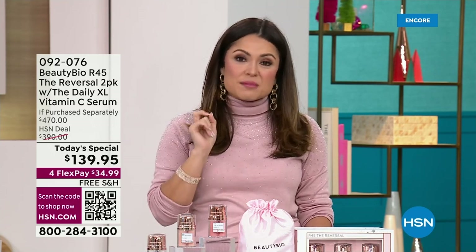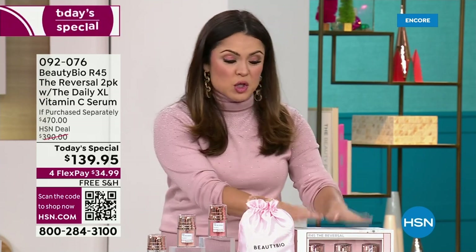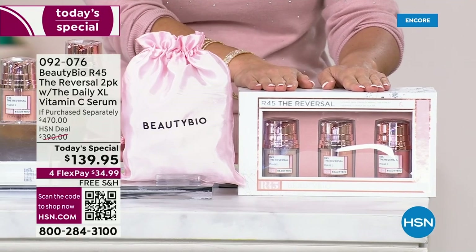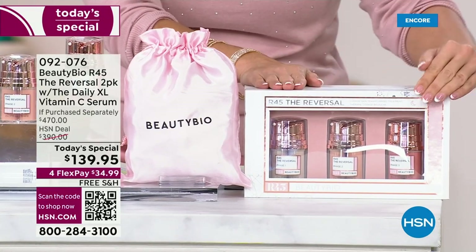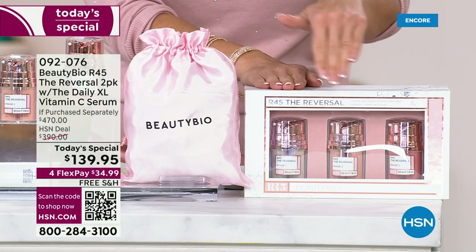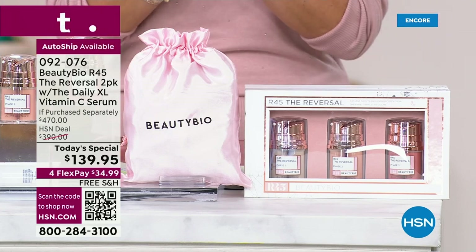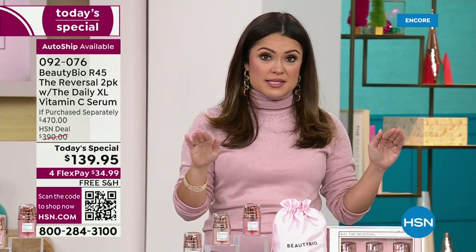This Today Special is going to be a repeat of what happened back in March when it completely sold out by 3:30 in the afternoon. R45, The Reversal is a three-phase system using a patented retinol molecule and peptide mixture. You do two weeks phase one at night before bed, two weeks phase two, two weeks phase three — 45 days, just a booster system. It is so potent and powerful, you only do it twice a year, and your results will last you for six full months.